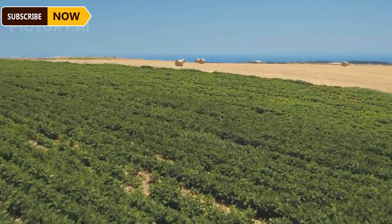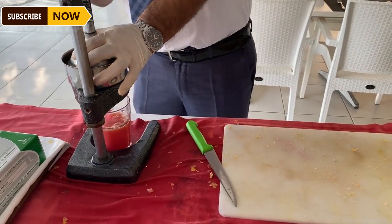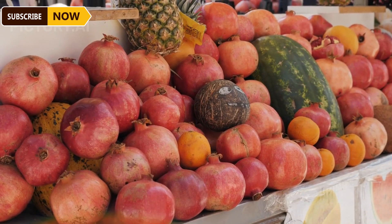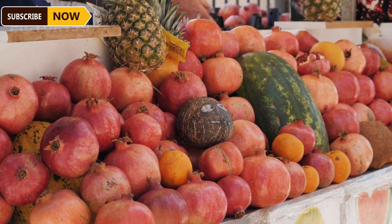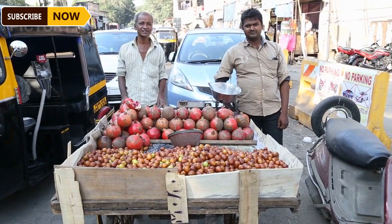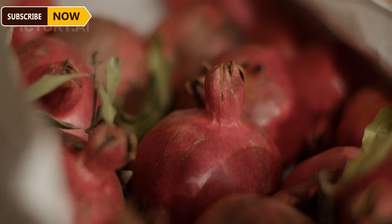The United States is one of the largest producers of pomegranates in the world, with pomegranate farms supplying millions of tons annually for both domestic and export markets. The price range for fresh pomegranates can vary from $20 to $38 per 25-pound box. In 2023, pomegranate production in the U.S. reached around 500,000 tons, with exports to countries such as Canada, South Korea, and Japan.